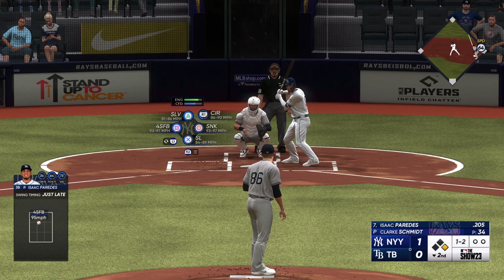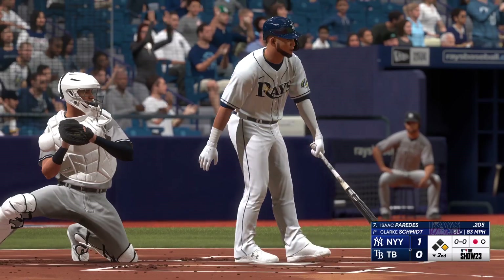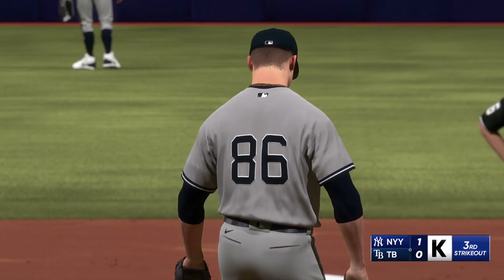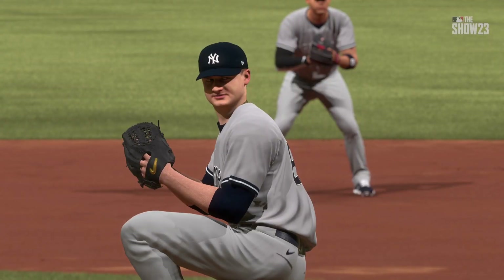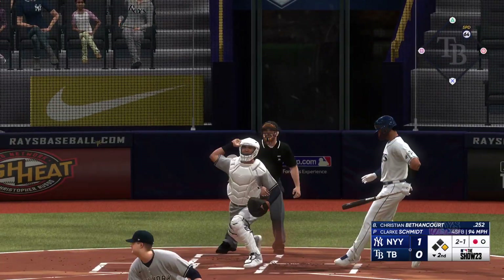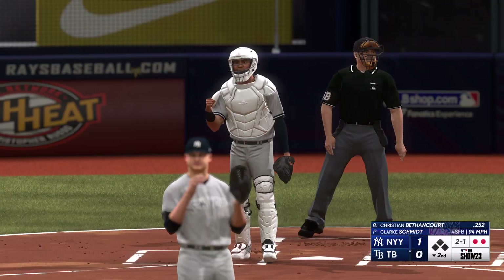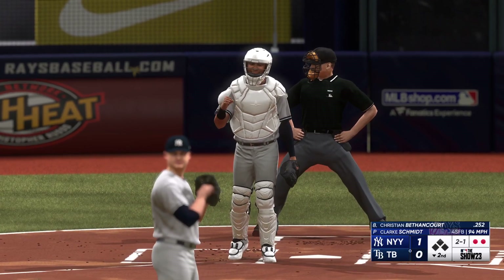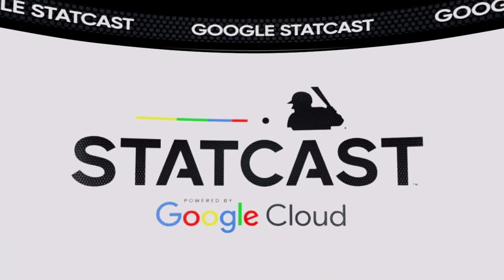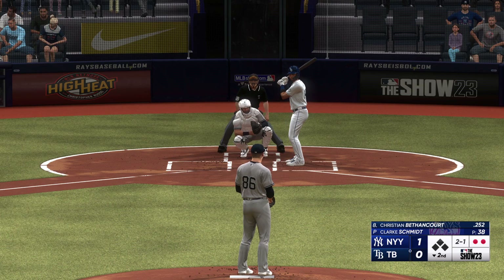Nobody out, runner at first. Swing and a miss and one away — they had him out in front, which isn't easy to do against a hitter like this, known for using the entire field, just couldn't sit back long enough on that one. Margot runs, pitch inside, the throw, tag and he's out. Usually when you see a team try to steal a base in the early innings it tells you they want to be aggressive on offense, try to force the defense to make plays.